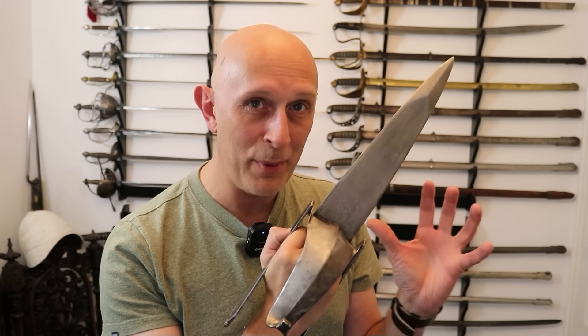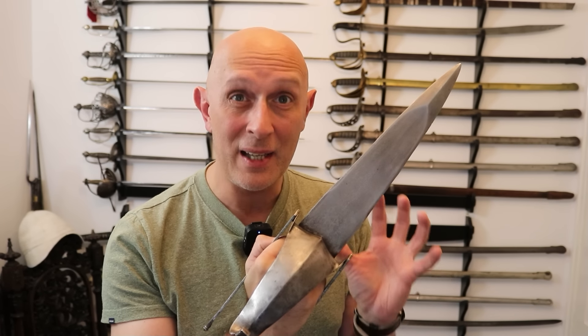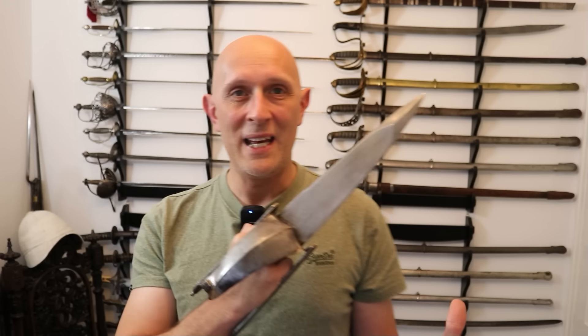Let's look at an absolutely iconic Indian type of dagger and also consider how it marked out particular identity and even ethnicity. Now you will instantly recognise the famous Indian katar.